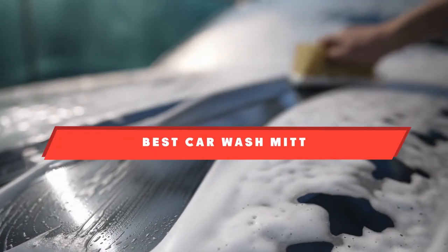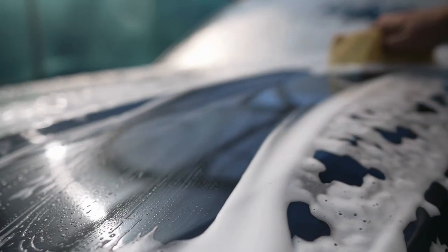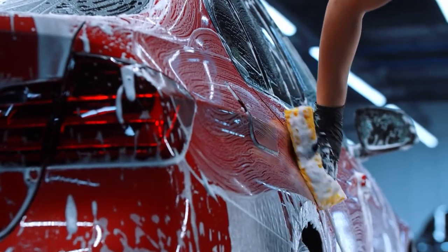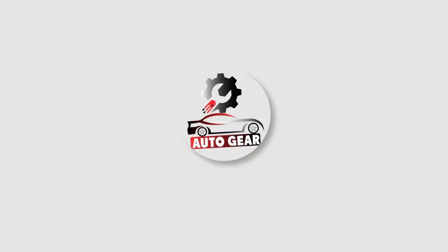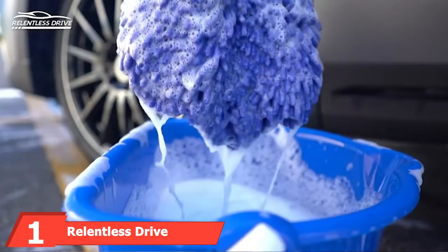If you're looking for the best car wash mitt, here's a list you must see. We made this list based on our personal preferences, sorted based on features, prices, quality, durability, reputation of the manufacturers, and customer feedback. We've also included options for every type of customer, so let's get started.